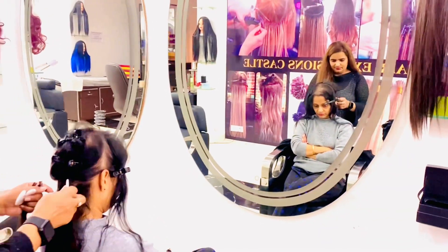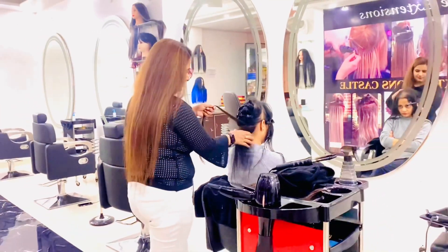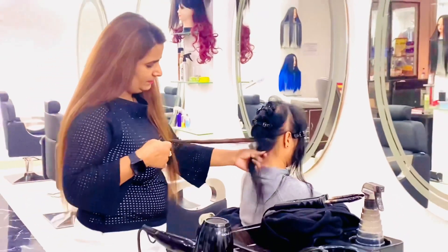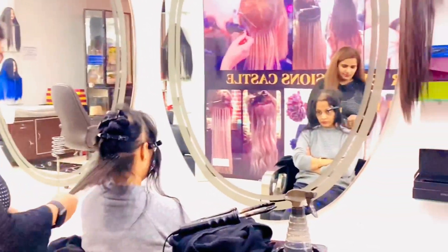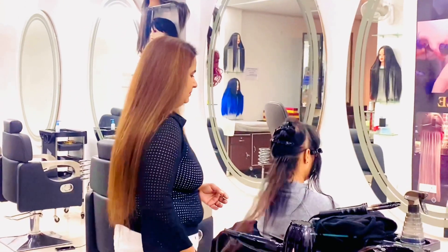In case you have any other queries, do let me know and you can call me. Thank you so much for tuning in and for all your love. Keep liking, sharing, and subscribing to our channel and to our Instagram which is at Hair Extension Castle. Have a great day lovely ladies — this is your hair, so flaunt it!